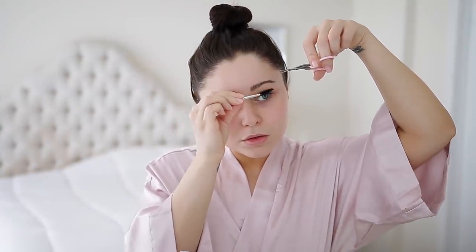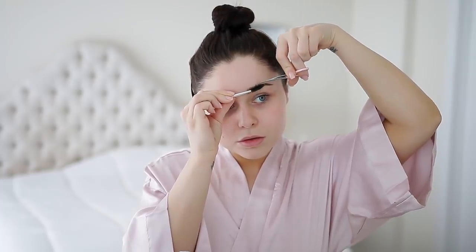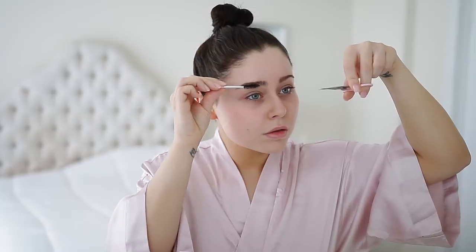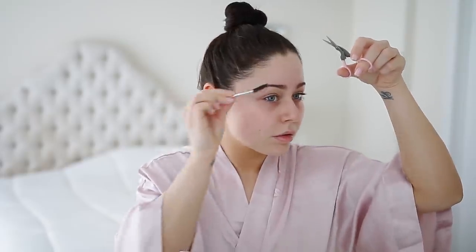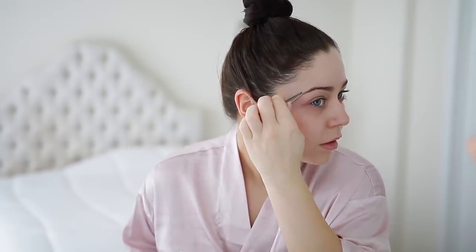The first step of my pamper routine is always to get into my robe, put my hair up, and start doing my little prep. I always trim my brows — I didn't really have to this time, but I still wanted to show you guys how it works. For those of you who ask, I actually had electrolysis done on my eyebrows as a teenager, so they are permanently done. But sometimes I do get a few hairs here and there, so I will just tweeze them out.